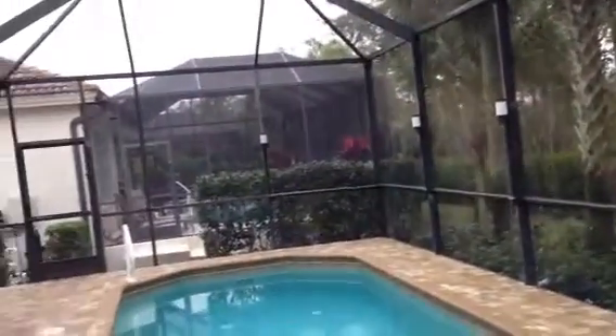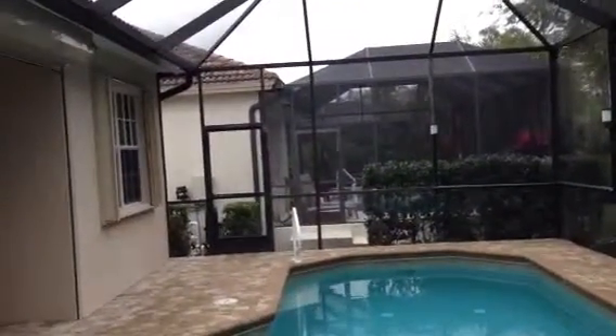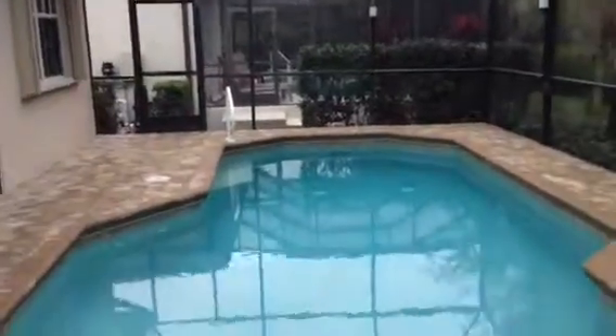There are neighbors to the other side as well. Nice pool, and lighting up above here as well. That pretty much does it.